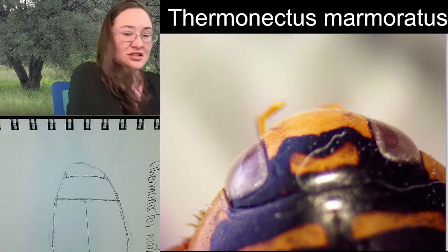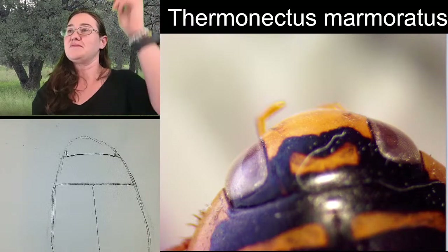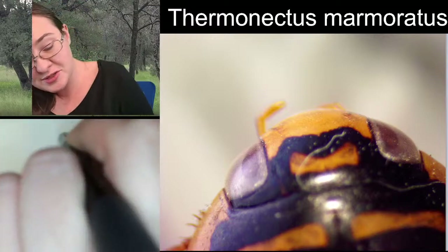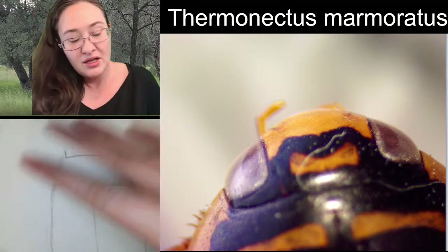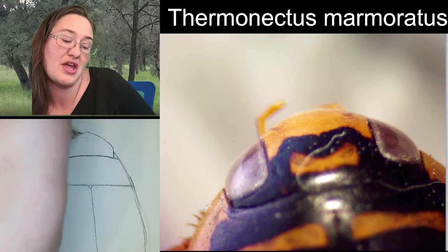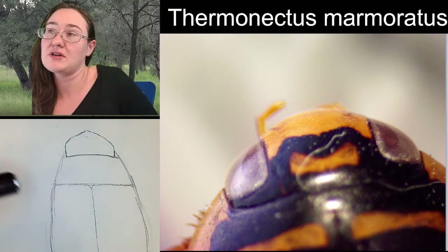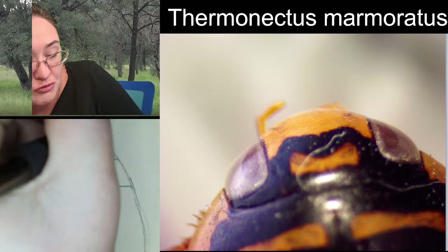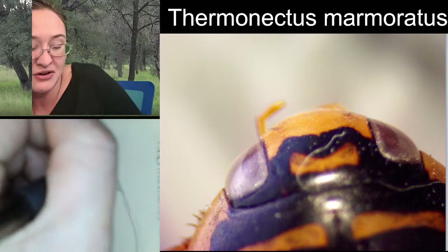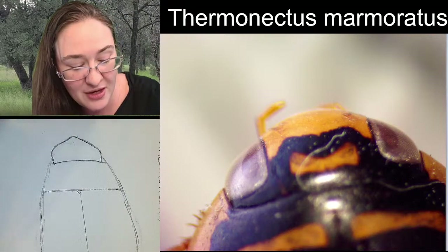The line along the back side of the head isn't straight across - there's a little bit of an upward arch, which makes sense because the pronotum is rounded. Now, from here, instead of having an arch that comes out perfectly round, we're going to come up and give it these little corners here. I think that gives it a better shape now that we're looking at our head.